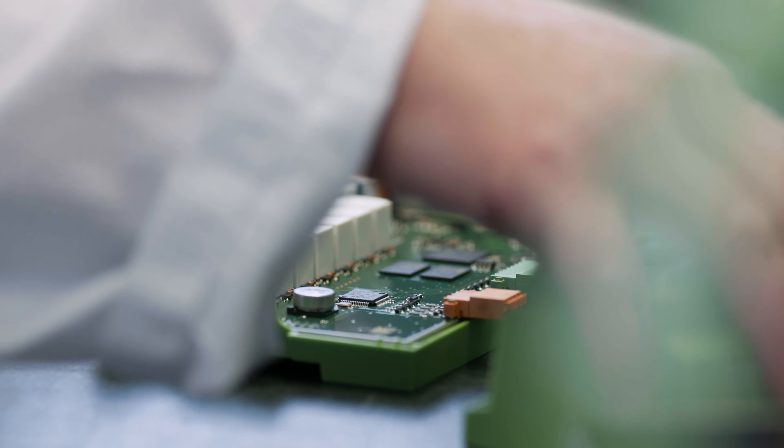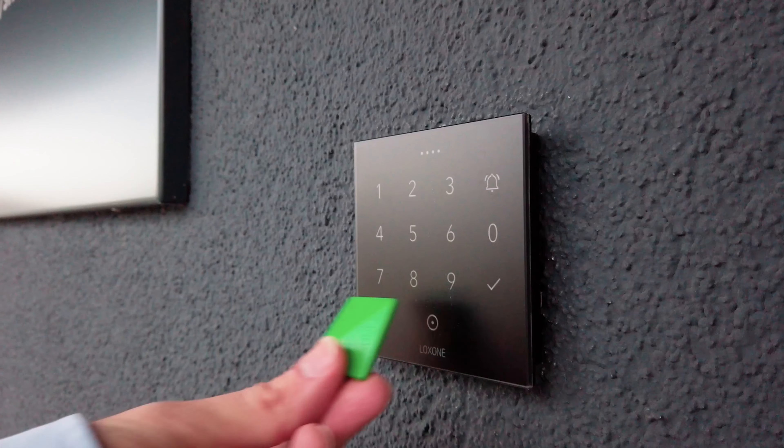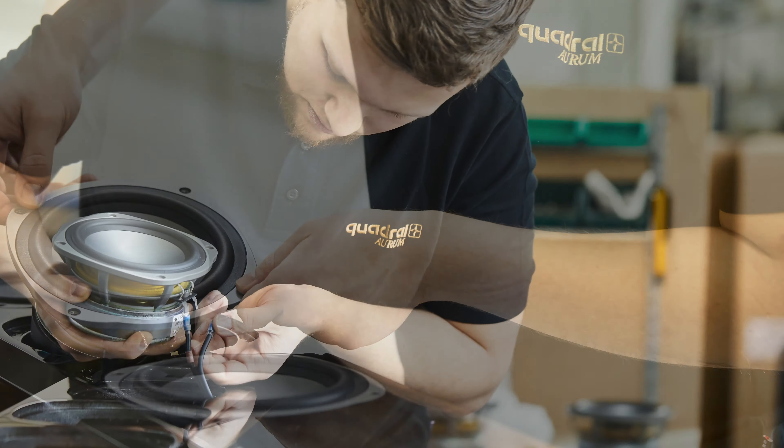Hello and welcome. Today I'm pleased to present an exciting development from Quadrol. Quadrol has been part of the Loxone Group since January 2021, meaning that over 10 years of home and building automation expertise was combined with more than four decades of experience in the high-end audio market, creating a powerful synergy that makes sense on so many levels.